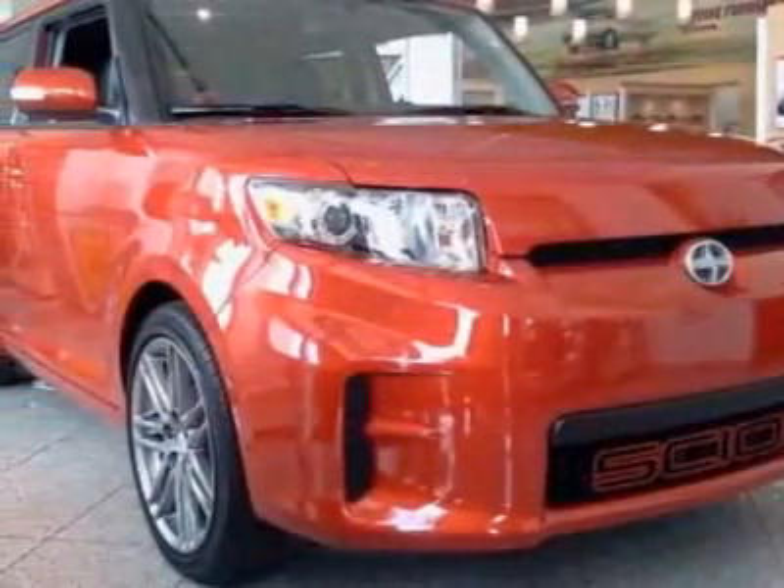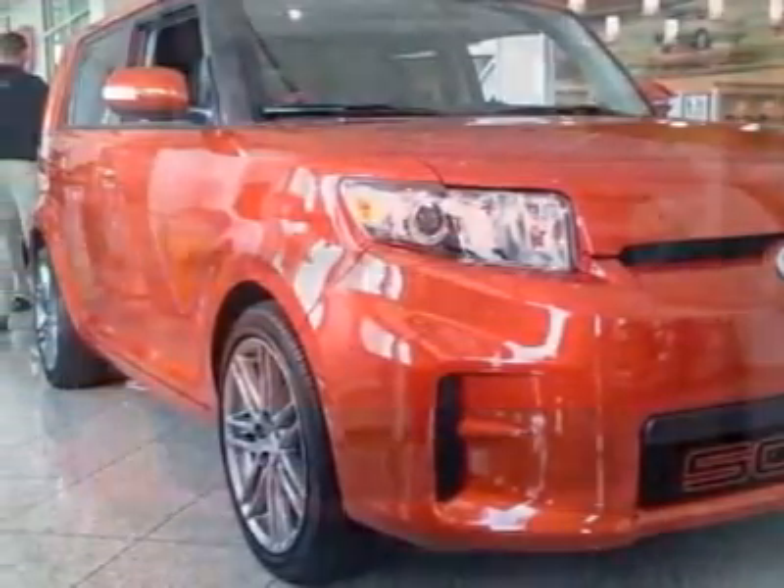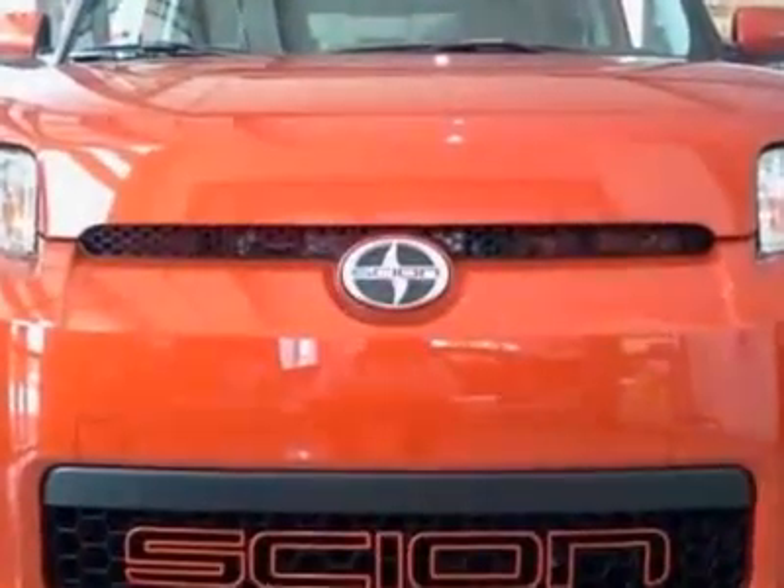Come take a look at the certified pre-owned 2012 Scion XB. Carfax has certified this XB as having one owner.